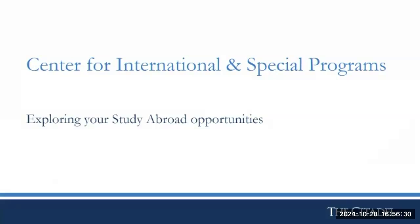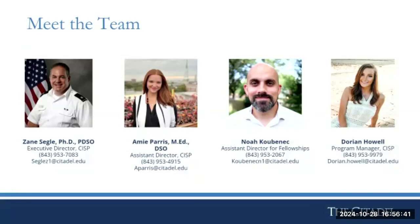My name is Dorian Howell, I work for the Center for International and Special Programs here at the Citadel. Before working in CISP, I worked in the Graduate College admissions office, so I've seen all sides of it — and I'm a student myself. Our small team does everything, so any of our contact information will get you an answer. Our director is Dr. Zane Siegel, Amy Paris is our assistant director, Noah Kubinek is the assistant director for fellowships, and I am a program manager.